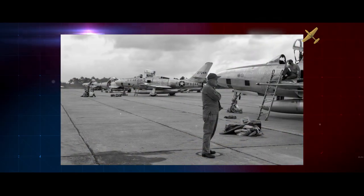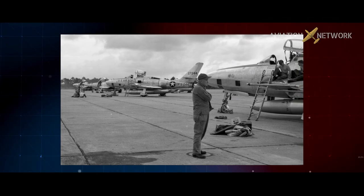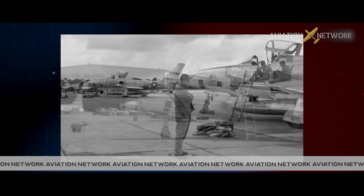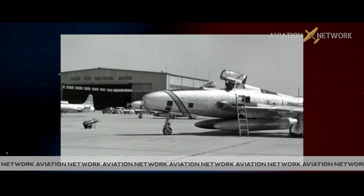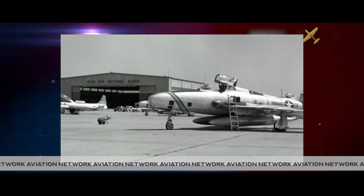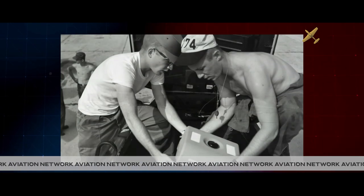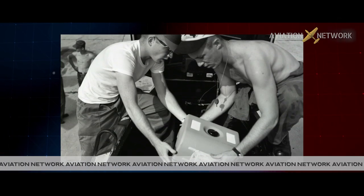This aircraft was flown by the 174th Tactical Reconnaissance Squadron of the Iowa Air Guard in Sioux City from 1958 to 1961. The RF-84 Thunder Flash, a variation of the Republic F-84, was the first of the modern jets to be specifically designed for photoreconnaissance.